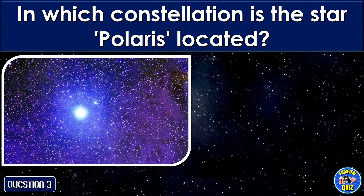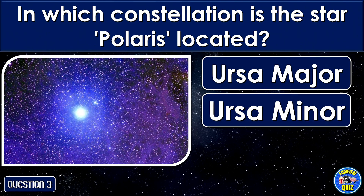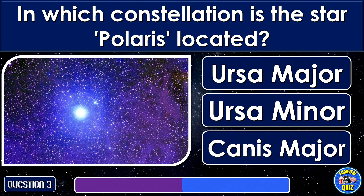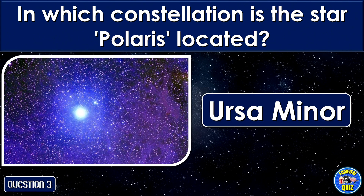In which constellation is the star Polaris located? In the Ursa Minor.